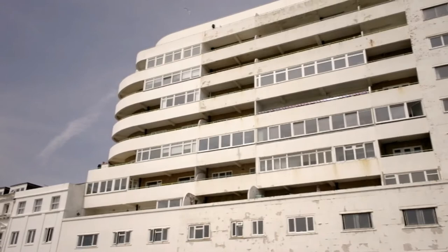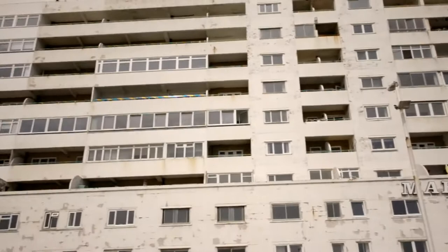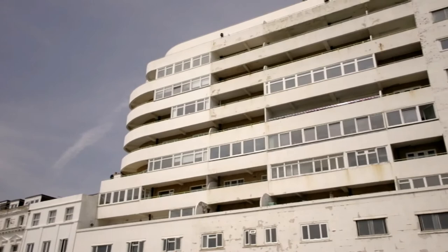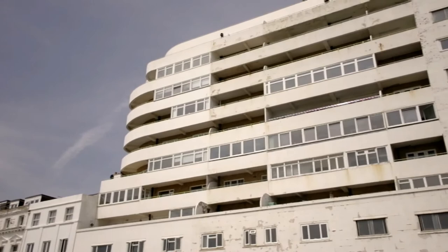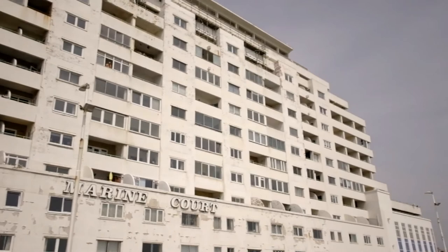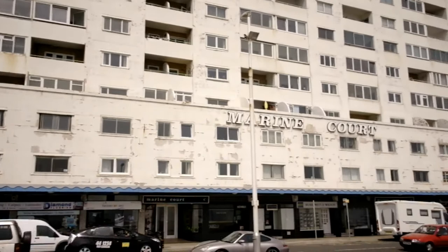I thought I was finished videotaping this remarkable building until I walked a little further and ended up at the back end. You can see the curved lines of the floors up there, and you can see what I was discussing — it is definitely built like a cruise ship. That's the back of the cruise ship; imagine this being a cruise liner the Queen Mary in the 1930s with all the people on the balconies. The name of this building, which I neglected to tell you, is Marine Court — and it is certainly in need of some maintenance.